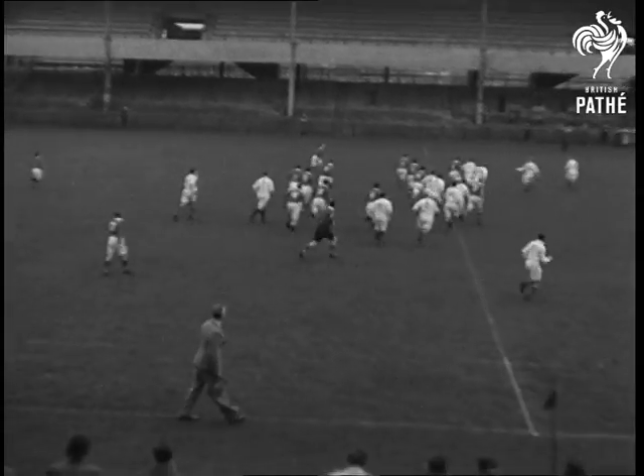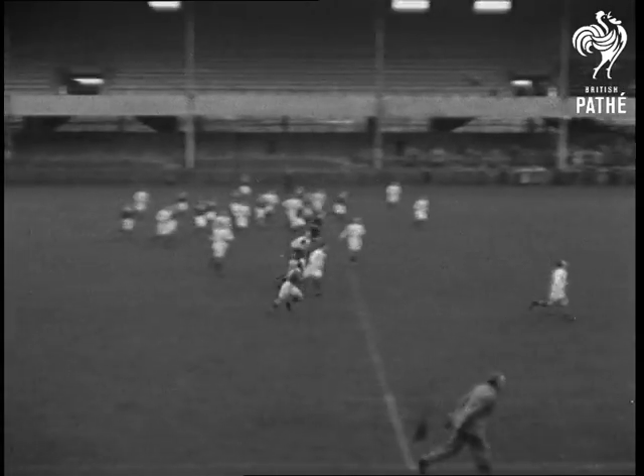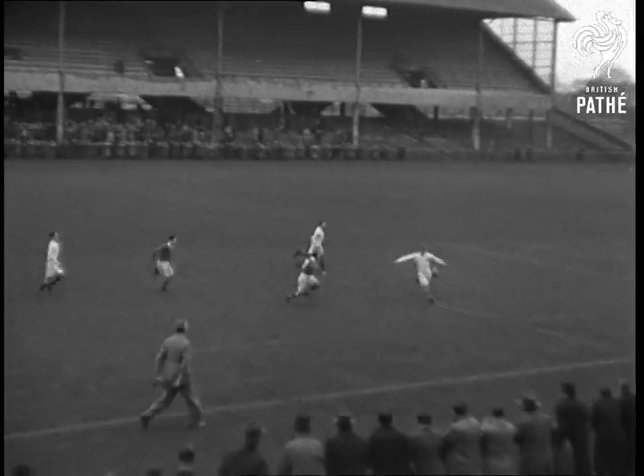Leinster are defending the Lansdowne end and they're ahead within five minutes. Murray finishing off a sharp bout of passing between the Quinn brothers by taking an inside transfer to dive over.